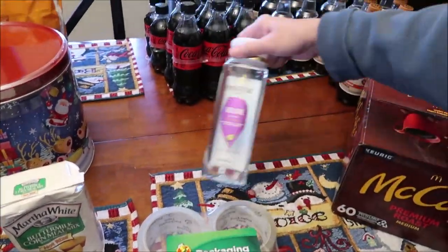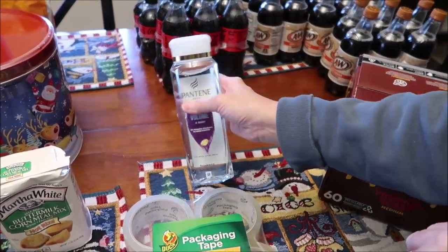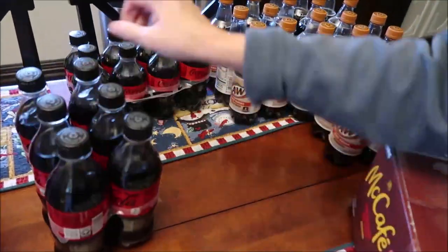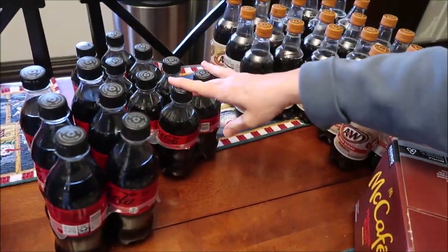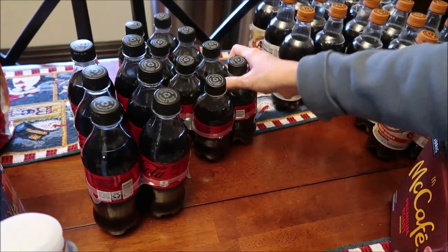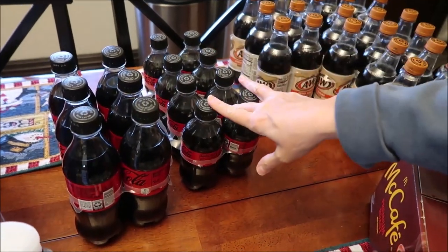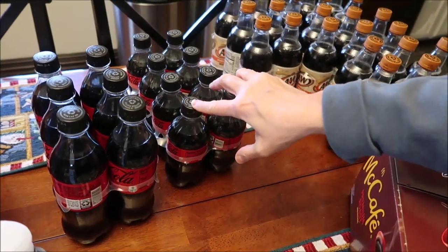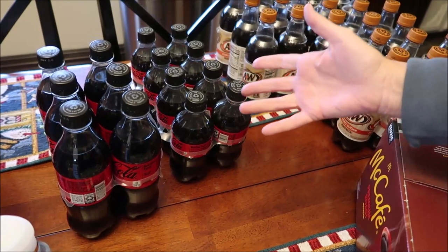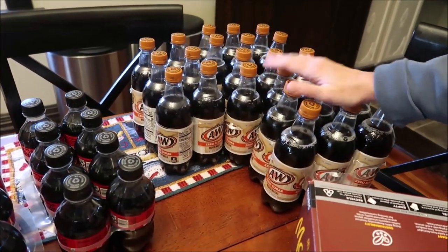I bought some packing tape and Pantene shampoo, though they don't have the big containers like Meijer, so I'll need to buy that there. I also bought two sizes of Coke Zero — this was the last full bottle, and then some smaller bottles. I'll probably drink a couple on Thanksgiving and offer some to guests. I also bought four A&W root beers.